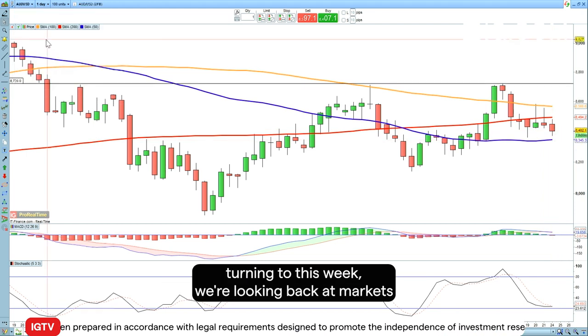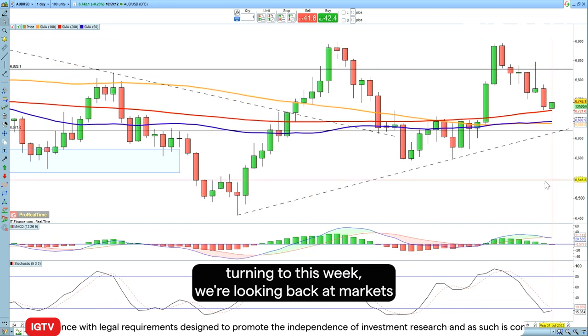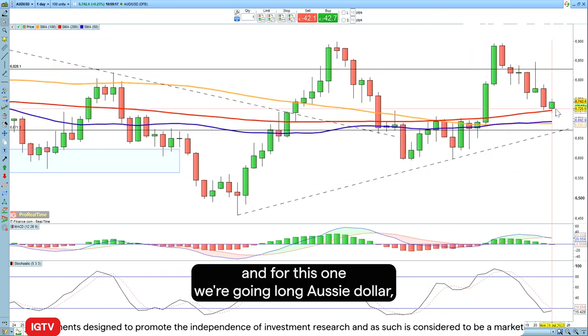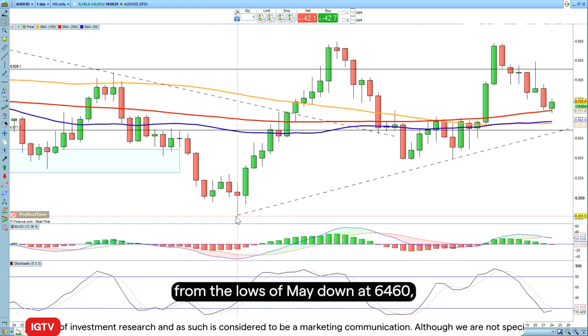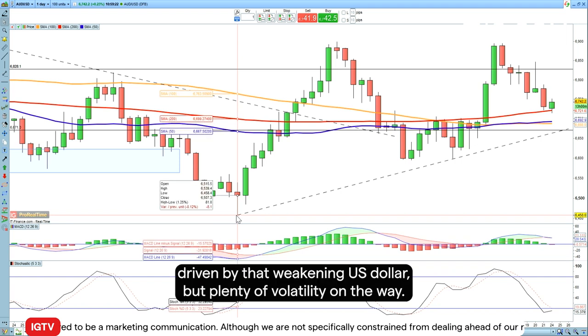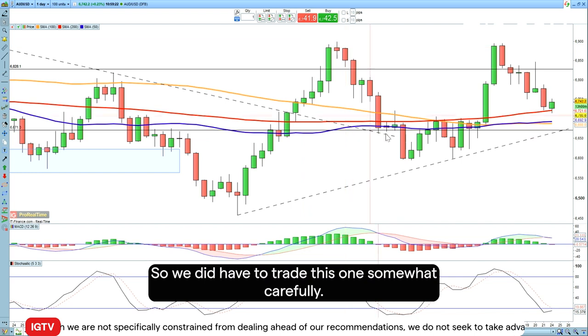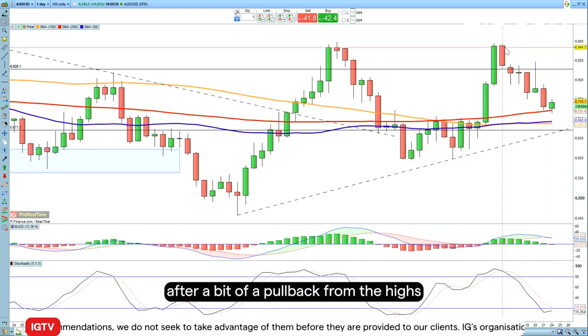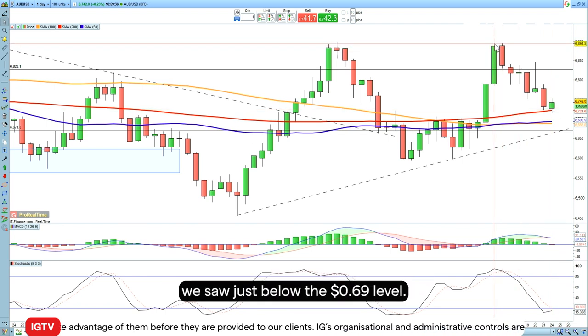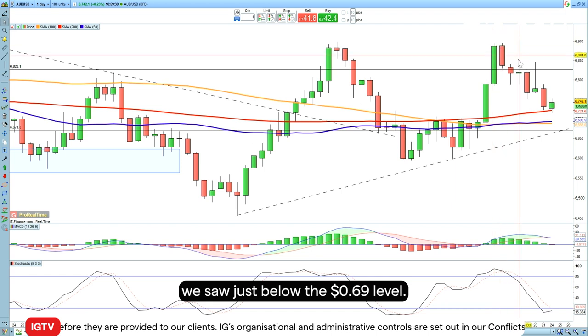Turning to this week, we're looking at FX markets and going long Aussie dollar, which has seen an impressive recovery from the lows of May down at 64.60, driven by that weakening US dollar — but with plenty of volatility on the way. So we do have to trade this one somewhat carefully. Nonetheless, the price has started to recover after a pullback from the highs just below the 69 cents level.